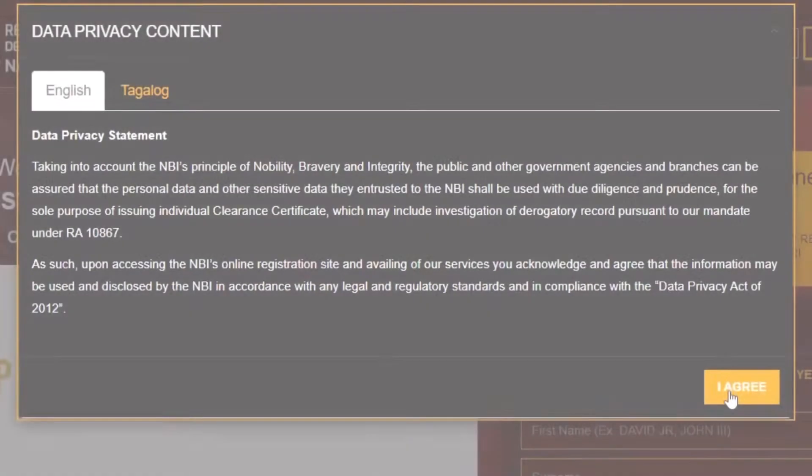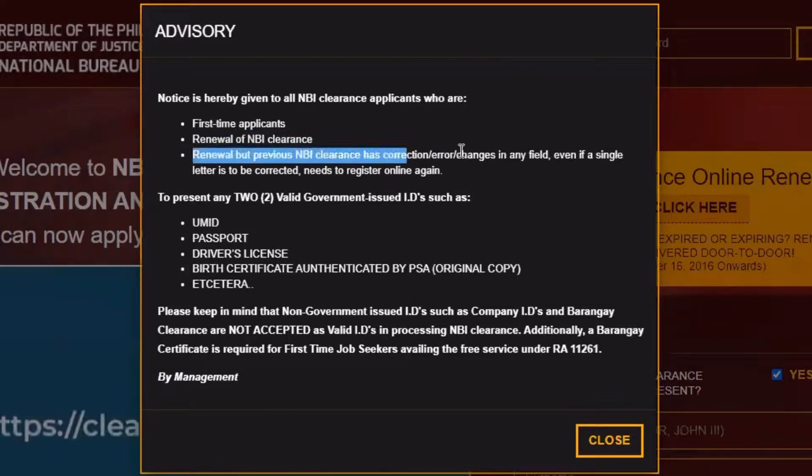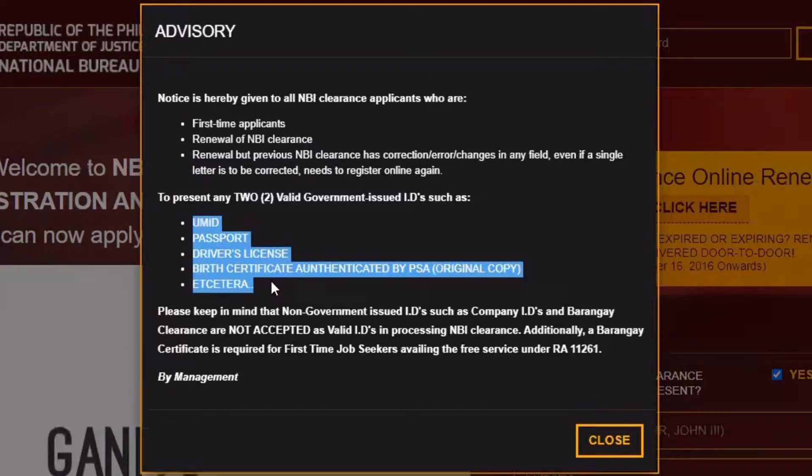After choosing your language, there will be another pop-up. It is an advisory, and it says that NBI clearance are for first-time applicants, for renewal, and for renewal with corrections and changes. Please be reminded that only government-issued IDs are accepted for this transaction.